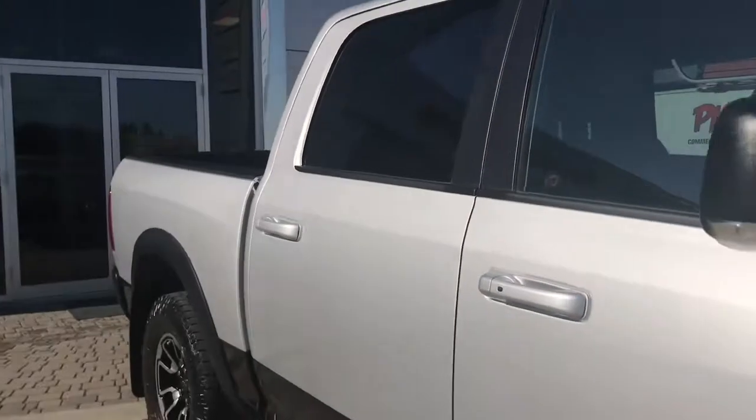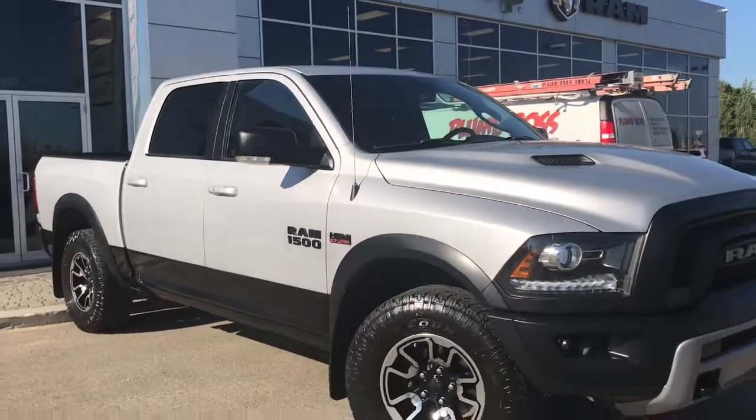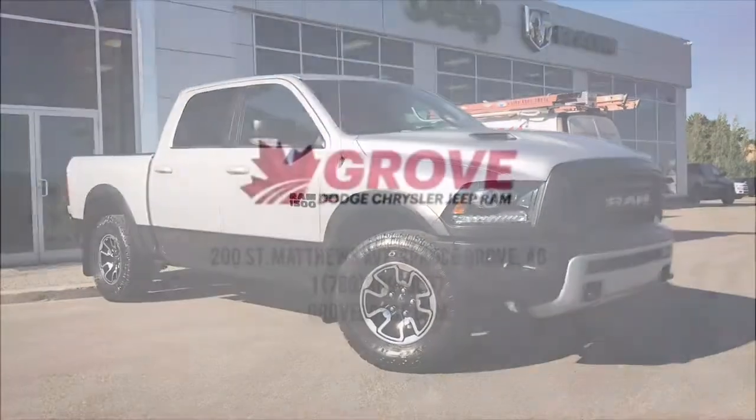So if you'd like to take this gorgeous Ram Rebel for a test drive, we're located at 200 St. Matthews Avenue in Spruce Grove, Alberta. Hopefully we'll see you soon — take care!